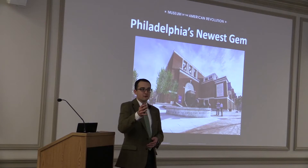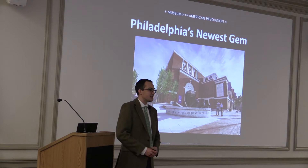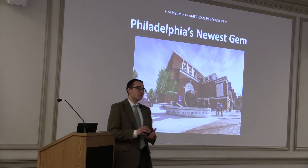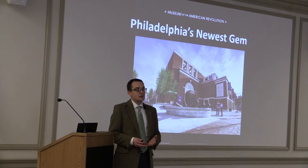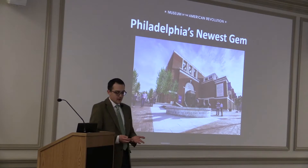Thank you for coming, and for the rest of you, maybe the Cumberland County Historical Society can organize a bus trip to Philadelphia to make it easier for a lot of people to travel to the city, but we hope to see you come for a visit. Today I'm going to spend some time talking about the history of the project, the collection on display at the museum, our exhibits, and some projects we're working on as well.